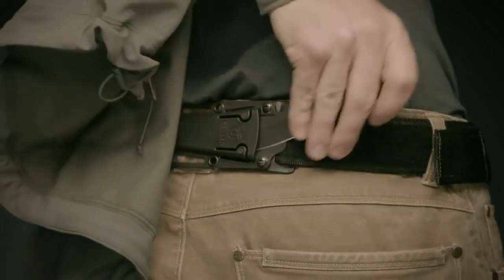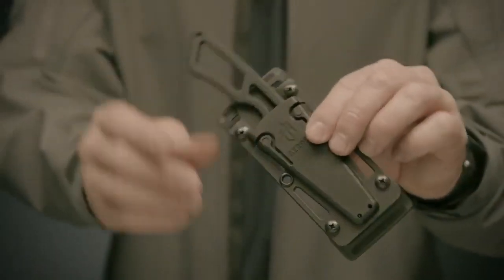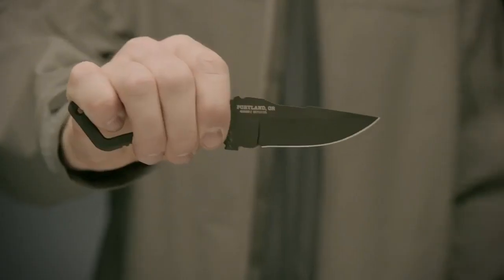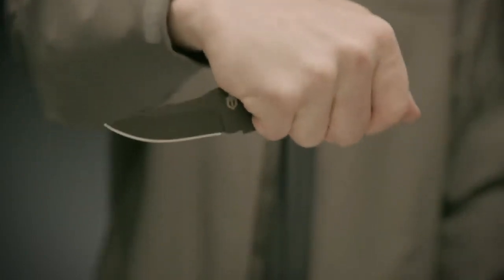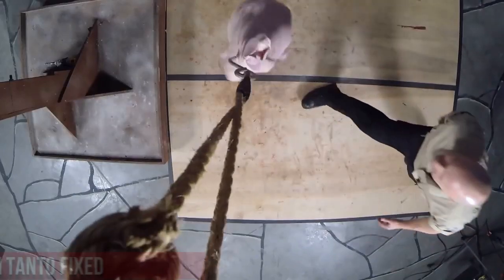The sheath also supports carrying around the neck, making it adaptable to your specific needs. Whether you're tackling daily chores, outdoor adventures, or self-defense situations, the Gerber Gear JoeStrike Fixed Blade is your reliable companion, always ready to perform when it counts.